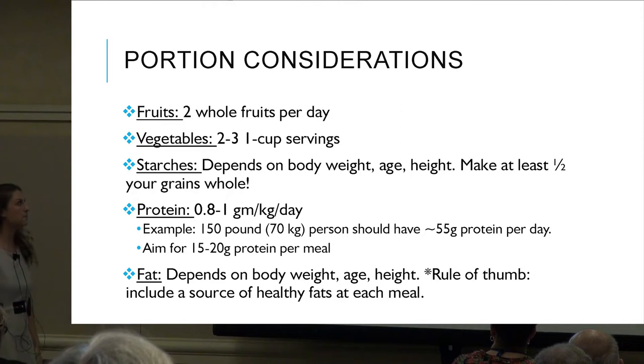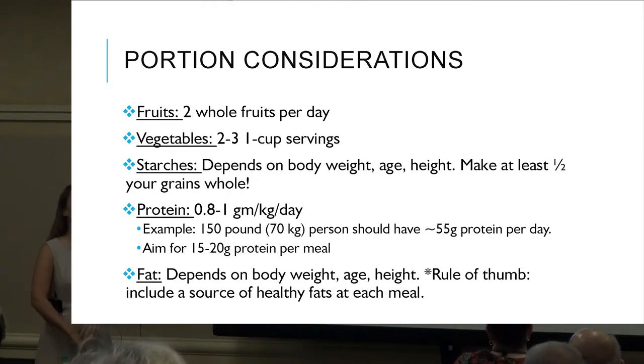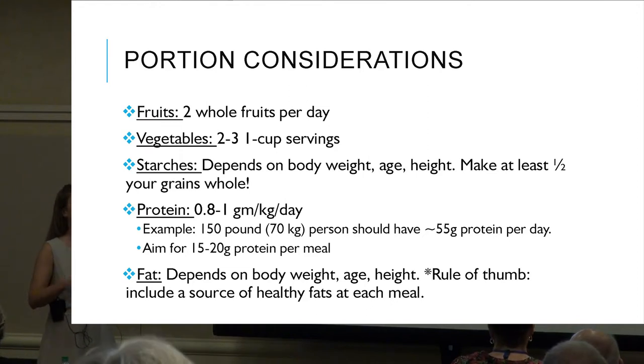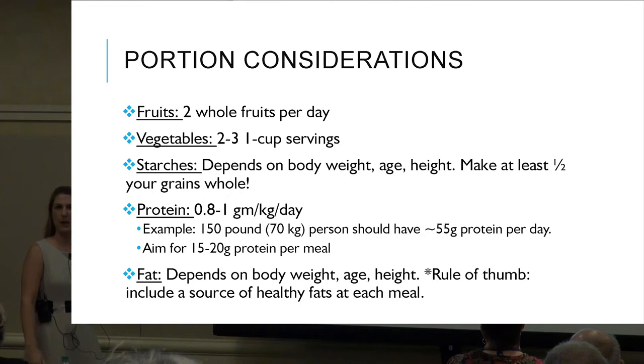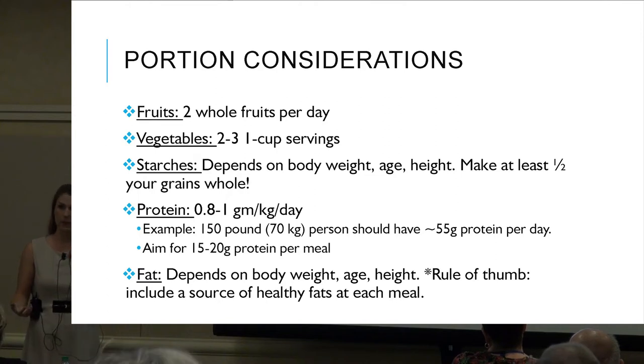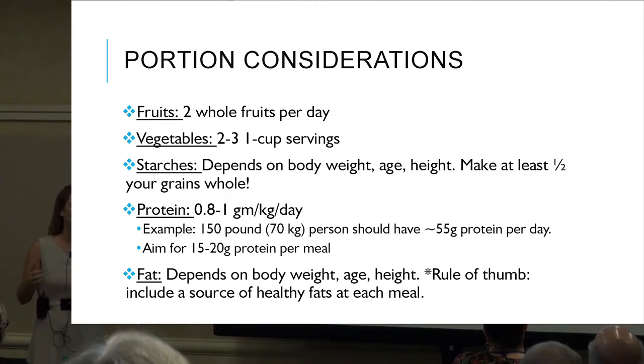Portions: two whole fruits per day is the standard — the 'five-a-day' includes two fruits and three vegetables. For vegetables: two to three one-cup servings. I would like to say fried veggies count, but let's aim for raw or lightly sautéed vegetables. Be mindful of the preparation — deep-fried zucchini doesn't really count.